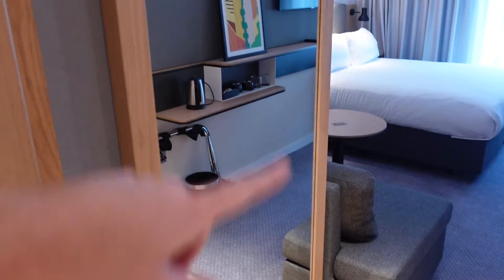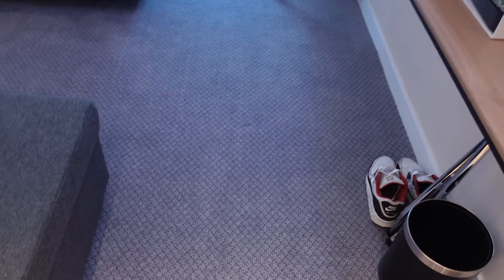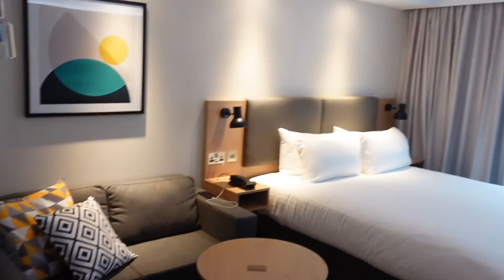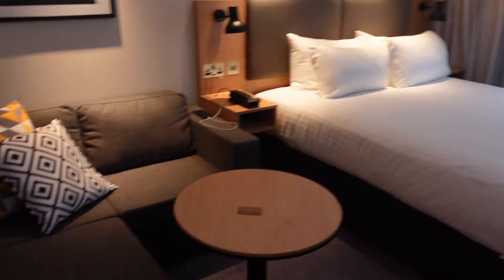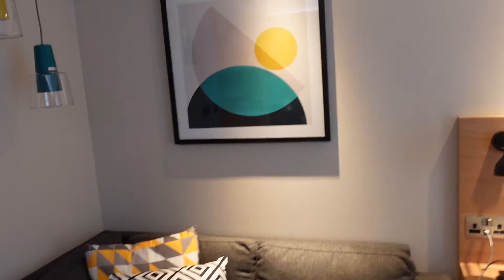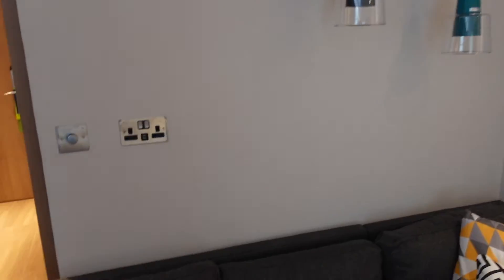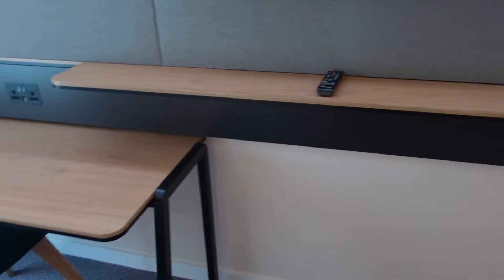We'll come into the bathroom in a moment. Here's an overview of the room - yes, it is all brand new, but it's very well thought out. I like the colour, the decor, the theming. It's all very good. It's everything that I need.